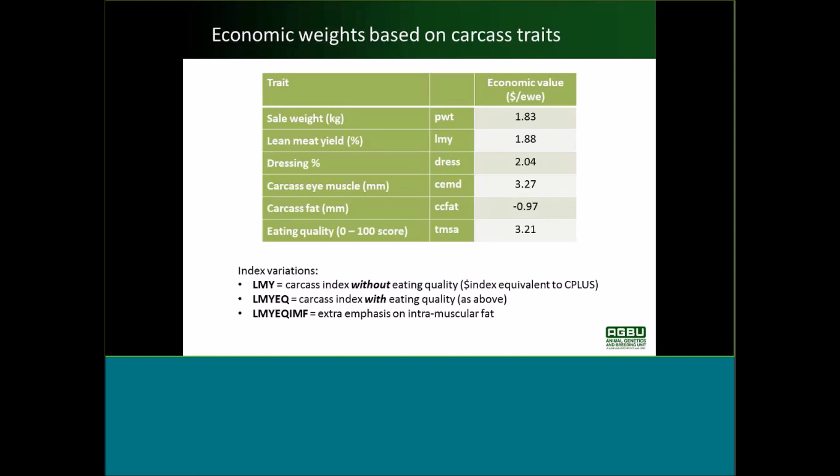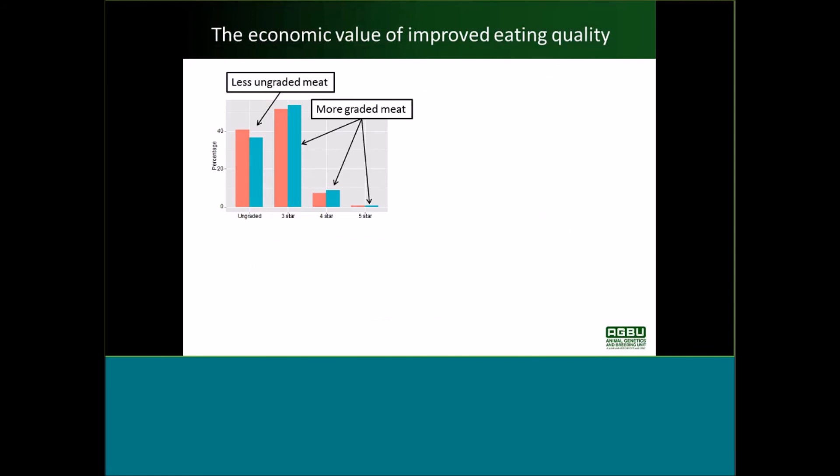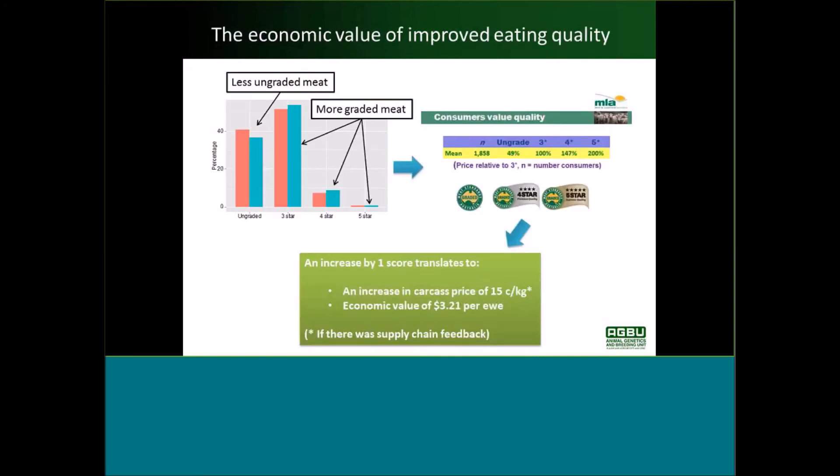Someone is questioning the calculation of value per unit — whether $3.21 for 25 kilo lambs or $3.00 for 15 kilo lambs. The calculation includes a reproduction rate and a discount factor as well, so there's more to the multiplication than a simple per-kilogram figure.